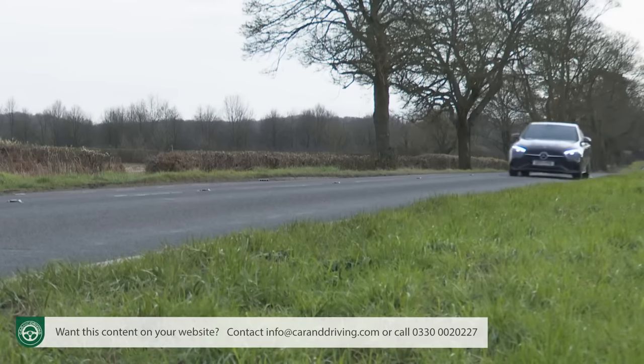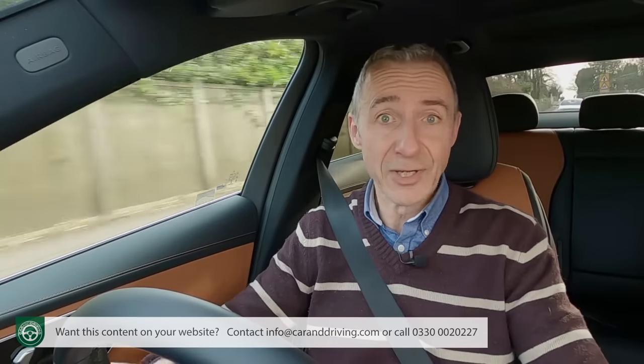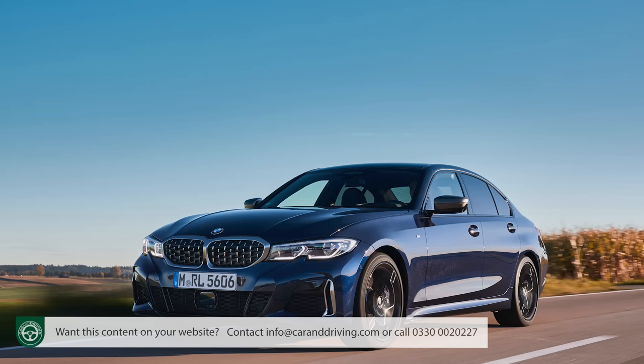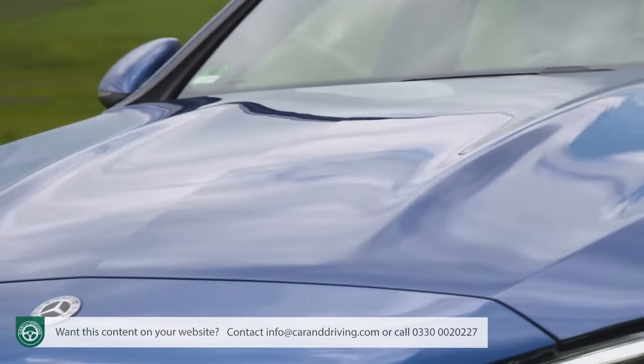Like any Mercedes, this one is most in its element on the highway. Refinement is predictably exemplary — at a cruise, you'd be hard-pressed to know whether a petrol or a diesel unit lay ahead of you. It's so good, in fact, that the lack of a creamy six-cylinder engine option you could have in a rival 3 Series becomes a moot point. Even if a bigger engine did lie under that fluted bonnet, you probably wouldn't be able to identify what it was anyway.